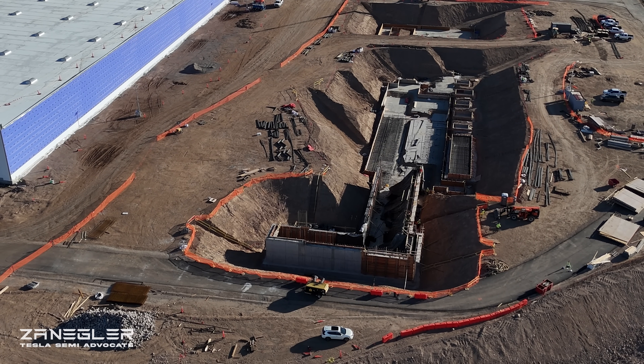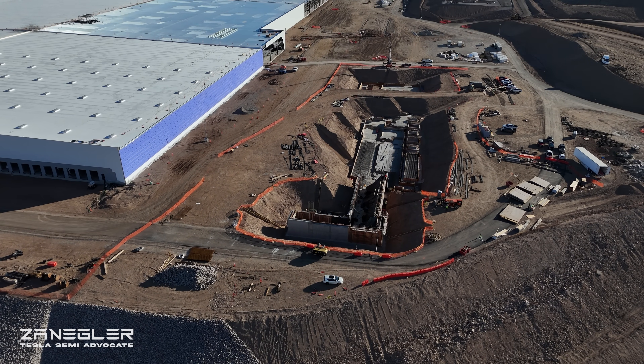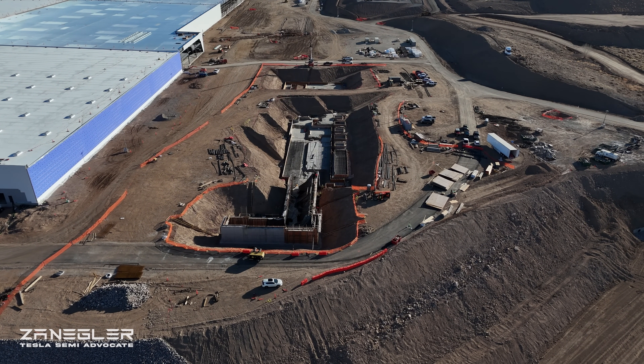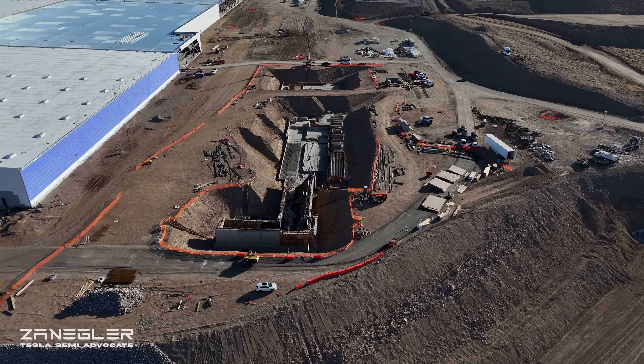There's a good look at the stamping pit. The walls are coming into shape. Huge rebar foundations are being built, and we'll get a really good look at that later.